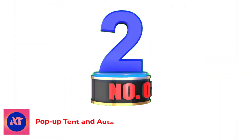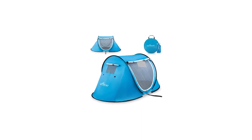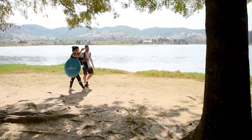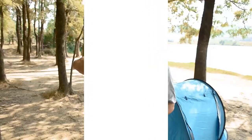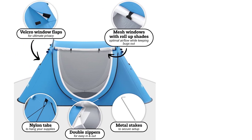Number 2: Pop-up Tent and Automatic Instant Portable Cabana Beach. If you know you'll be camping in wet conditions, not just any tent will do — you'll need a reliable waterproof shelter. And the Kazoo Family Tent makes a perfect pop-up camping tent for challenging weather conditions. There aren't many options for true three-season pop-up tents, so Kazoo is one of the rare ones.